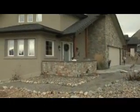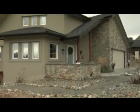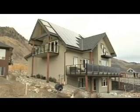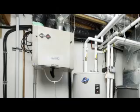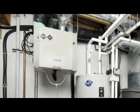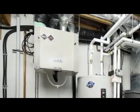The main energy efficient features of this house are its passive design and orientation, the building envelope. It uses geo exchange heating and cooling. It's got an HRV for exchanging the air while retaining the energy in the air.